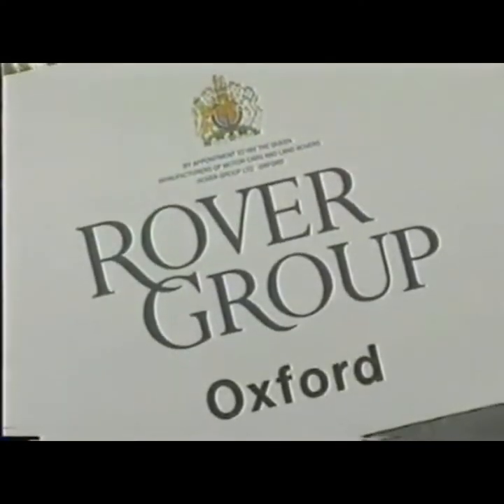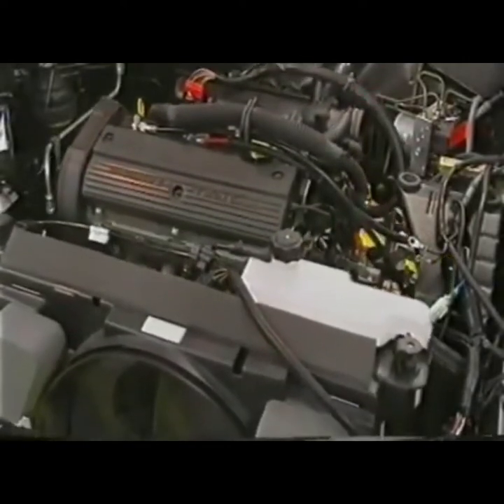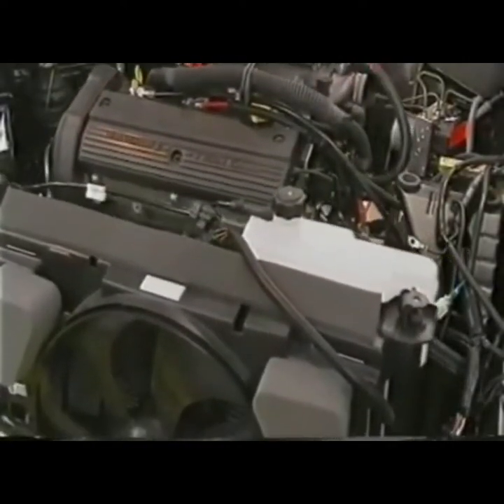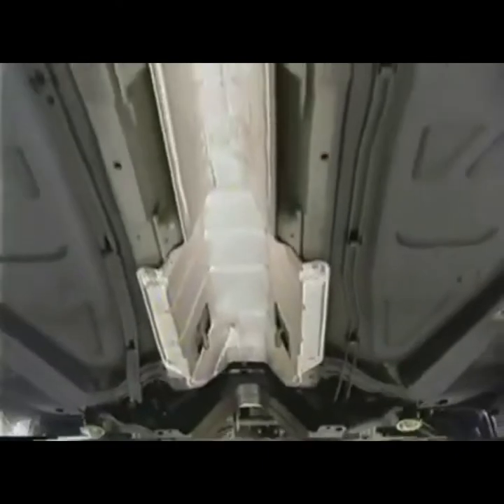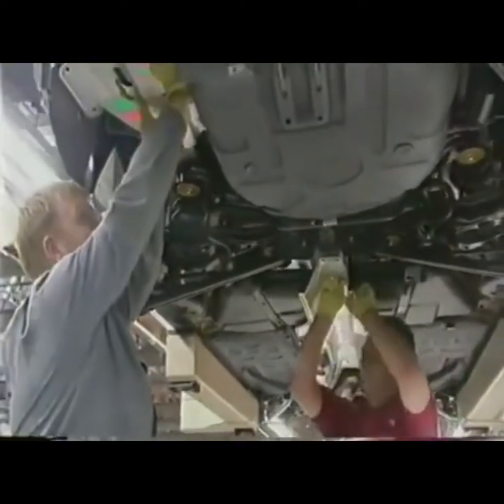Rover's operation at Cowley now proudly calls itself Rover Oxford. It's more than just a new name — it's a new factory constructed within the existing buildings. Representing an investment of £700 million, it's yet another measure of Rover Group's continued commitment to quality.